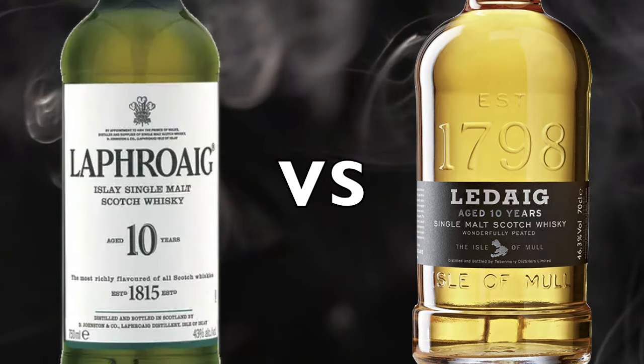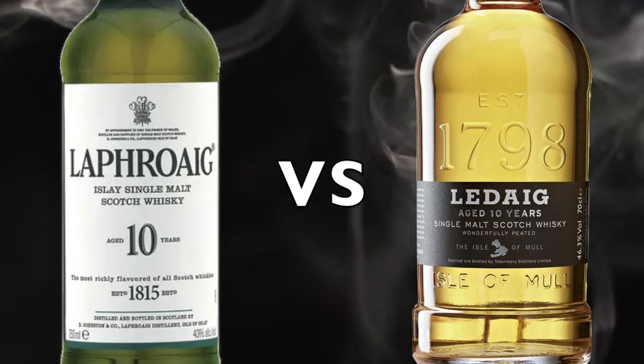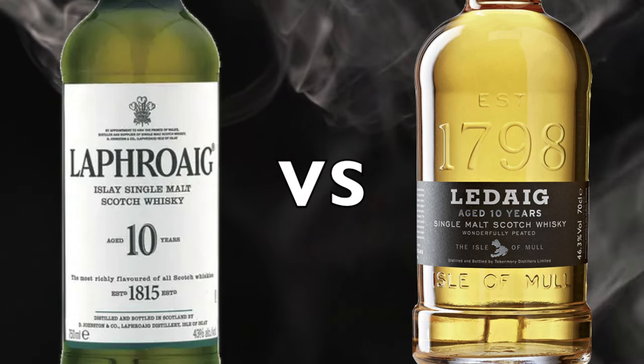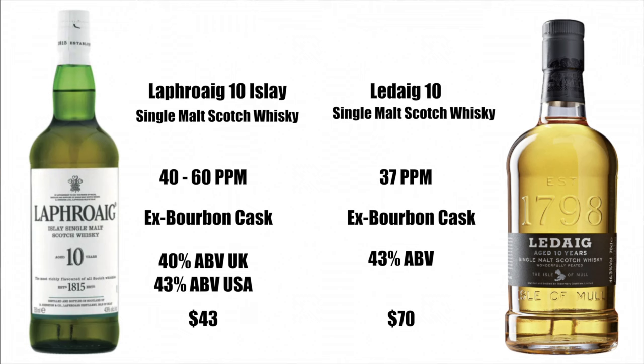Welcome to another episode of Eric Waite Whiskey Studies. In this video I'm going to do a head-to-head with the Laphroaig 10-year-old Islay Single Malt Scotch Whisky and the Ledaig 10-year-old Single Malt Scotch Whisky. These are both 10 years old — one's from Islay, the other one's from the west coast of Scotland.